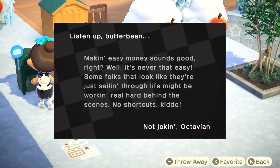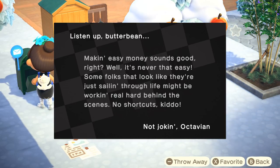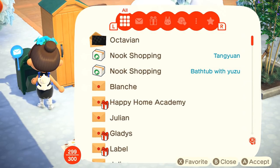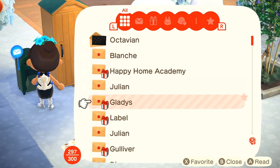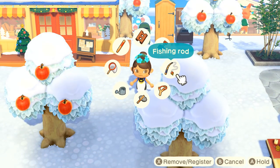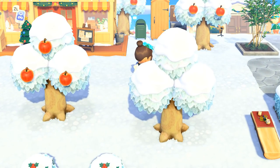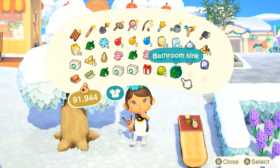Octavian sent us a letter: 'Listen up, butterbean — making easy sounds good right? Well, it's never that easy. Some folks that look like they might be sailing through life might be working real hard behind the scenes. No shortcuts, kiddos — I'm not joking. From Octavian.' We've also got the yule log! Let's grab the yule log and the bathtub with the yuzu. We have some new food — okay, I hear there's something floating in the skies above us. I need to grab this from Gulliver the castaway.